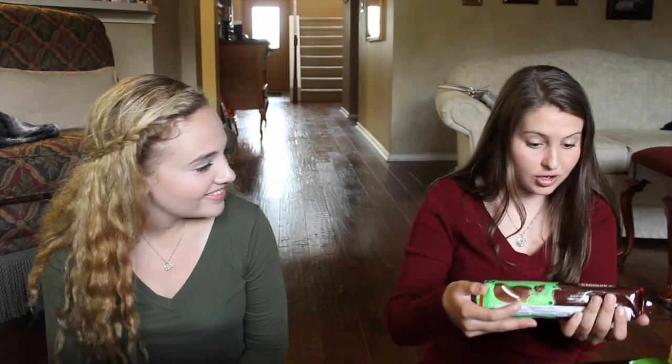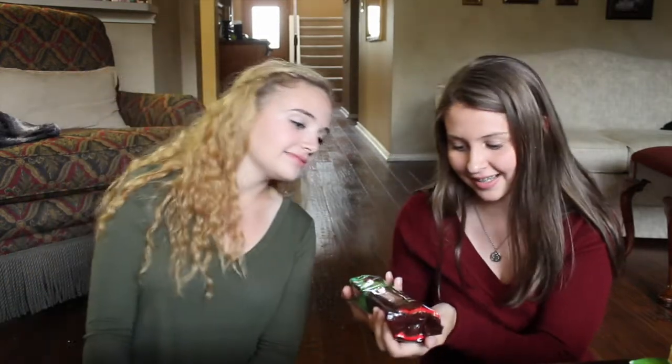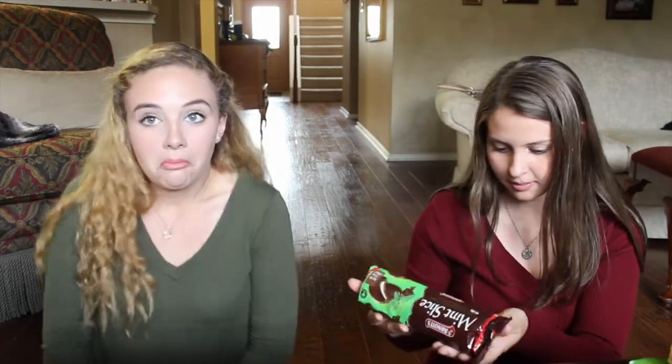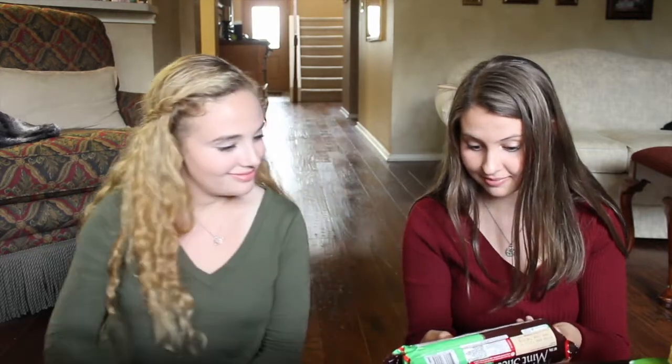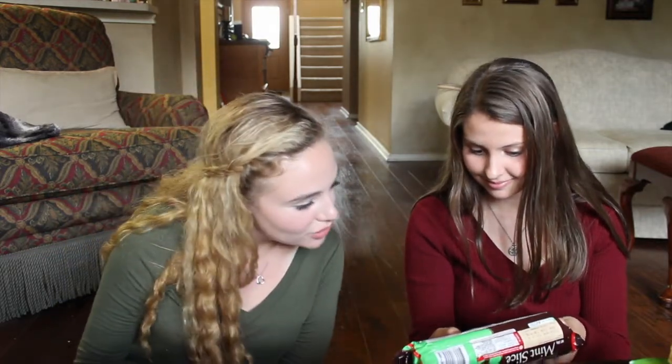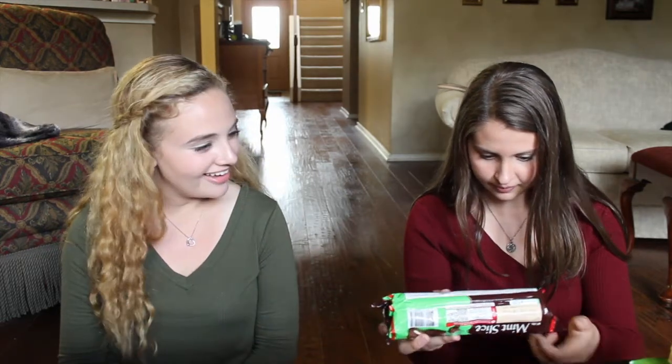These look good, they're like thin mints. So these are what we're gonna call thin mints — actually they're called Mint Slice. They have the Australian made thing: made in Australia, in North Strathfield, Australia.